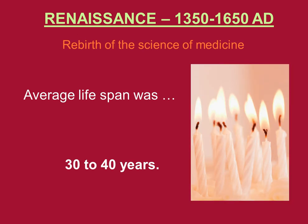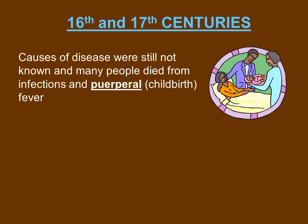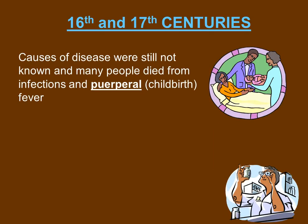The average lifespan for the Renaissance period was about 30 to 40 years. Moving on to the 16th and 17th centuries, the causes of diseases were still not known, and many people died from infection and puerperal childbirth fever. Puerperal fever was due to the unsanitary conditions that were practiced during that time.